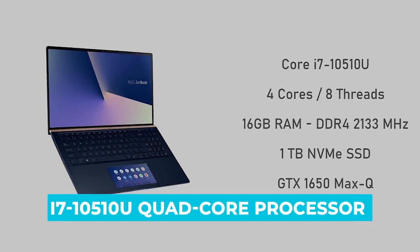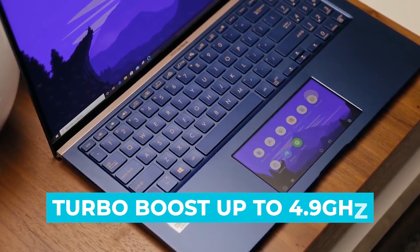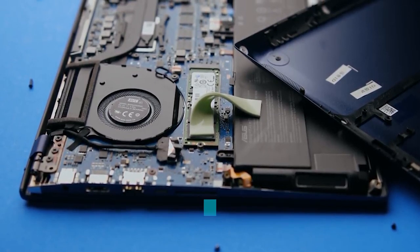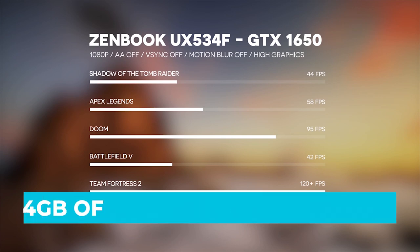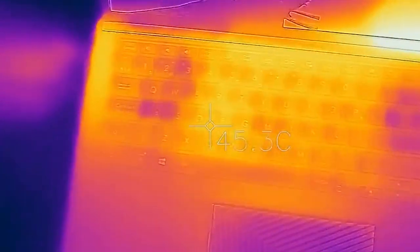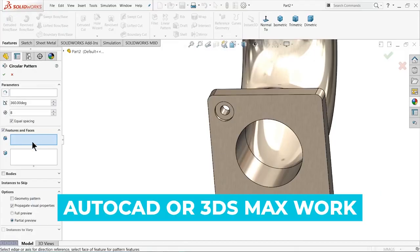It is equipped with the latest 10th generation Intel Core i7-10510U quad processor with 8MB cache and Turbo Boost up to 4.9GHz. To handle heavy software and multitasking, it is backed by 16GB of DDR4 RAM. On the storage front, it comes with 512GB of SSD drive that boots the system fast and stores all data and files. The graphics are handled by a 4GB NVIDIA GeForce GTX 1650 dedicated GPU, which provides better graphic visuals and helps improve overall performance. All in all, this ASUS ZenBook 15 is the best choice if you're looking for a portable laptop for AutoCAD or 3ds Max work.